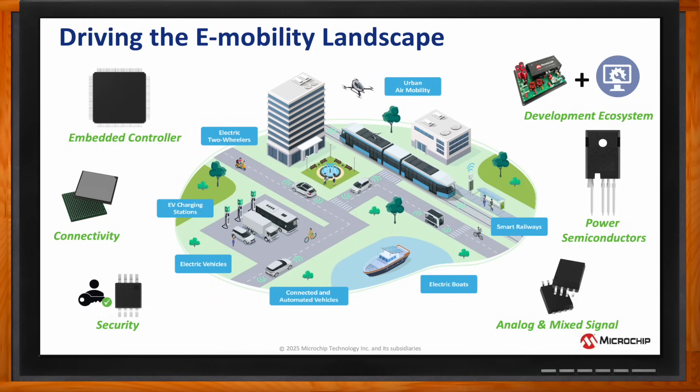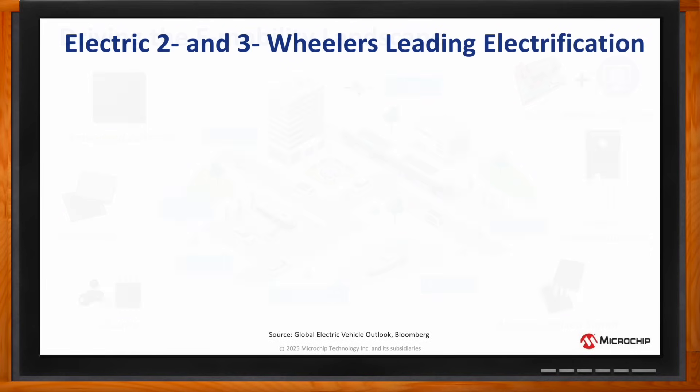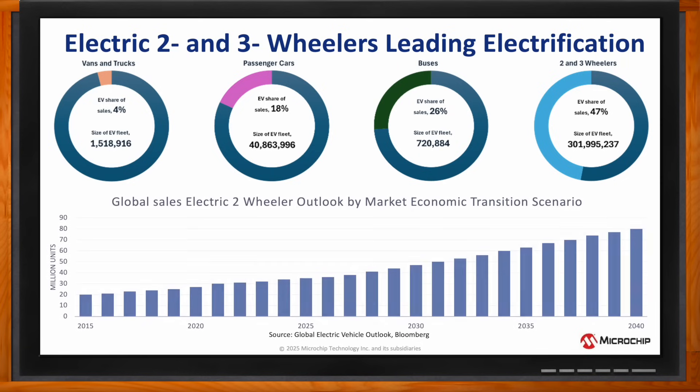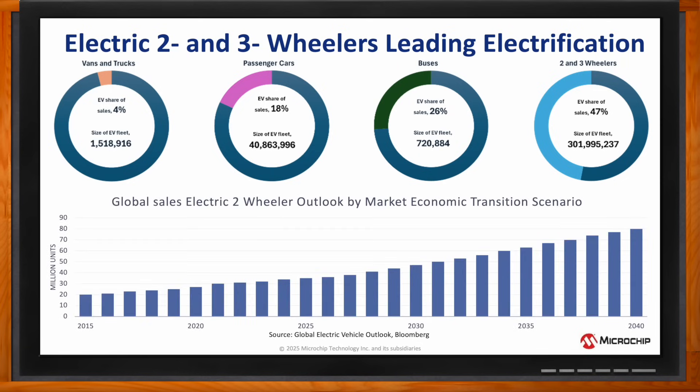So, Jay, the electric vehicles with two and three wheels are forecasted to grow tremendously over the next couple decades, right? That's absolutely correct. The market size for two and three wheelers, which we will focus on today, is expected to triple in the next decade, with these transportation modes expected to lead the way with 47% of the market share for EV sales.